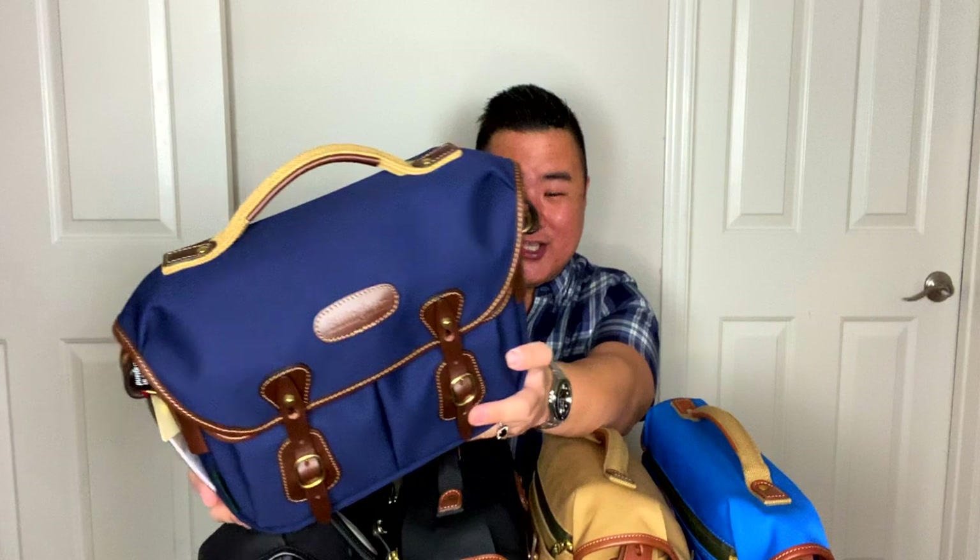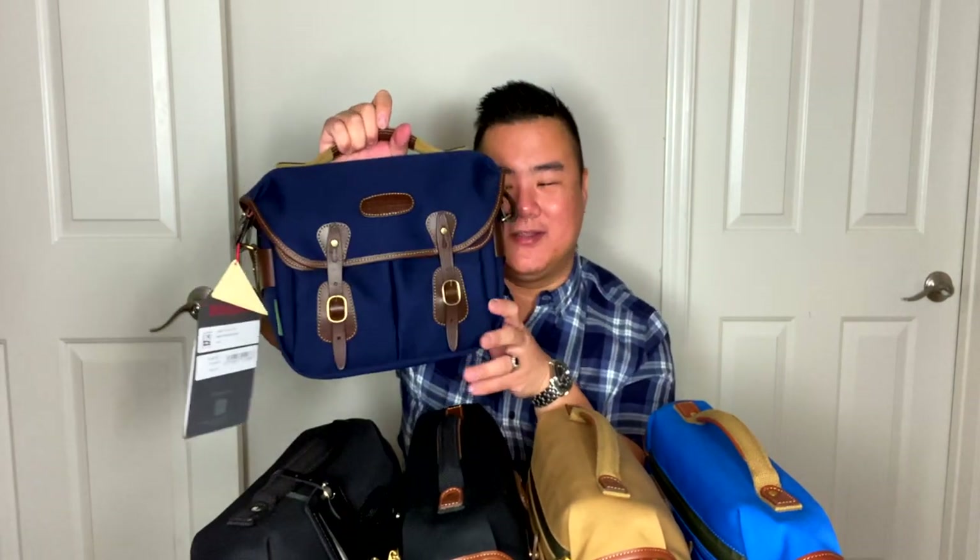This is my brand new Hadley Small Pro in navy canvas with chocolate leather trim and brass hardware. I don't even have words for how beautiful this is and how much I love it. This is literally the bag that I have been desperately, heart-achingly wanting. It is such a beautiful color and I'm just so happy with it. I could talk for days about this.